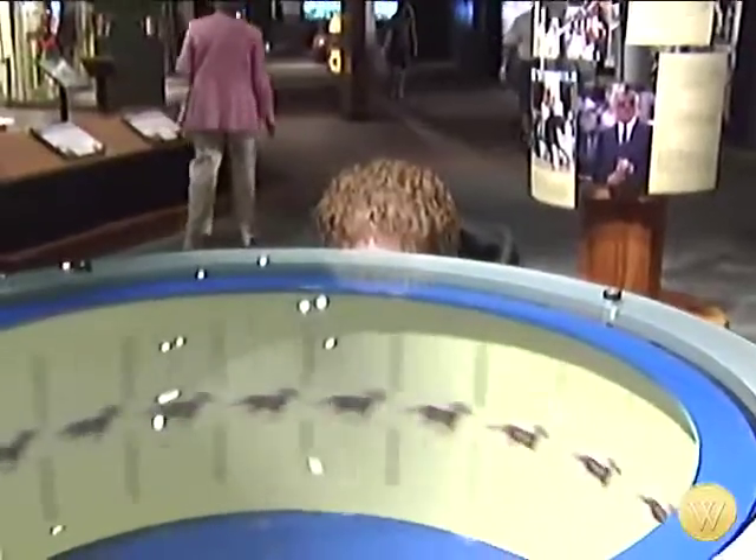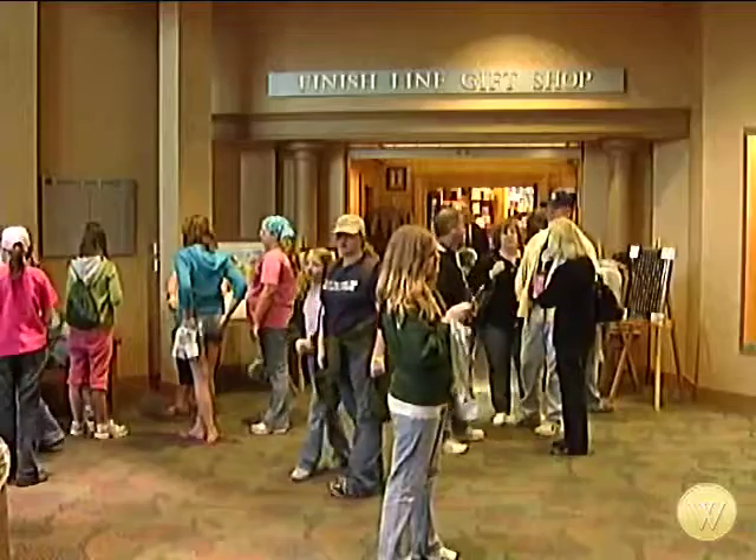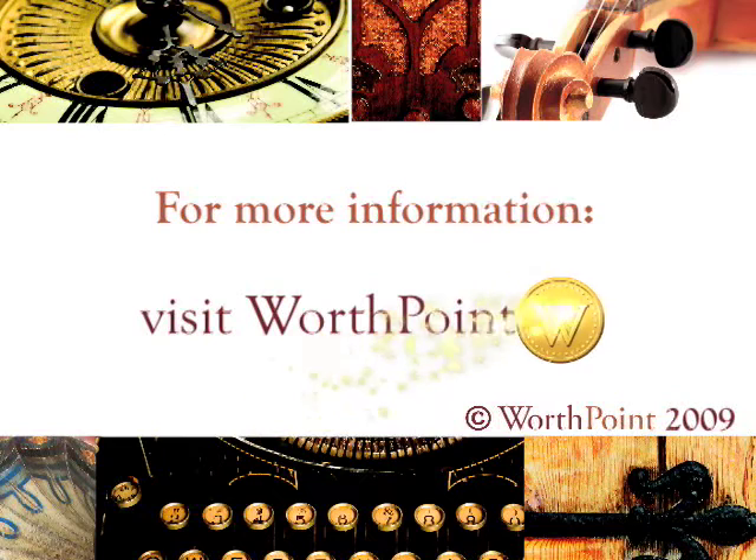The museum averages about 215,000 visitors per year, with its busiest day, not surprisingly, the day following the Kentucky Derby. For worthpoint.com, this is Barry Burnson.